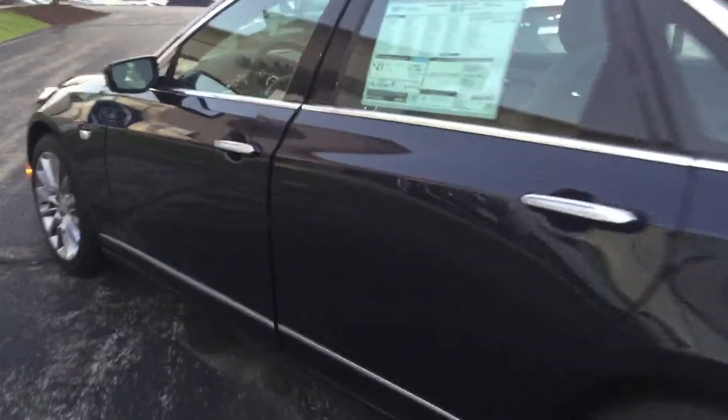Now you can take a look around the side here — nice sleek design, keyless entry, security lighting. The doors open just a little bit and open right up, with a nice dual tone in this particular vehicle.